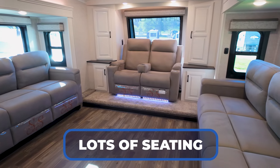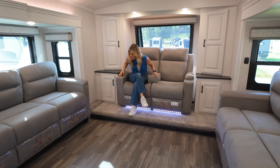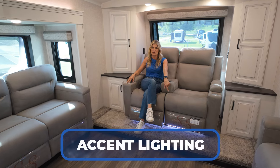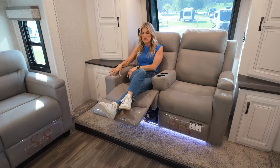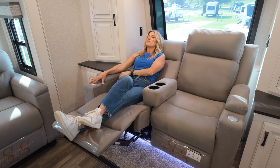Two tri-fold sofas. I'm in the theater seating right now and let's talk all the options. I've got the lights on so you can see the gorgeous detail accent lighting below. I am putting my feet up and enjoying myself in this gorgeous theater seating. We've got the televating TV.